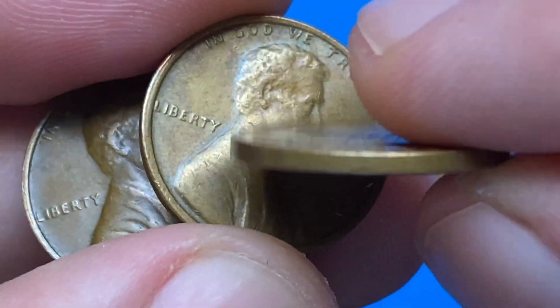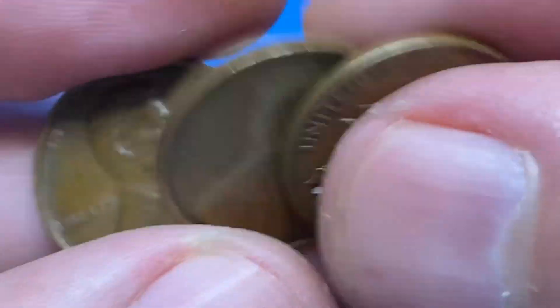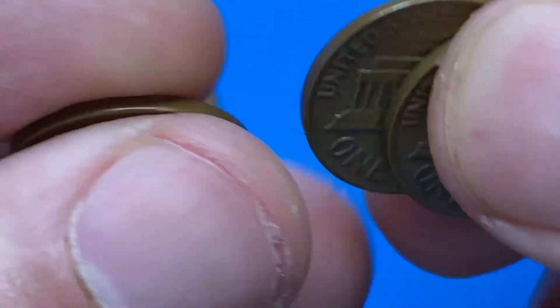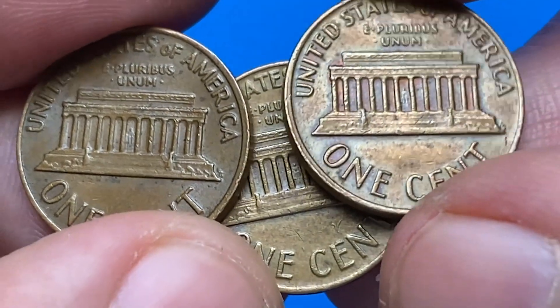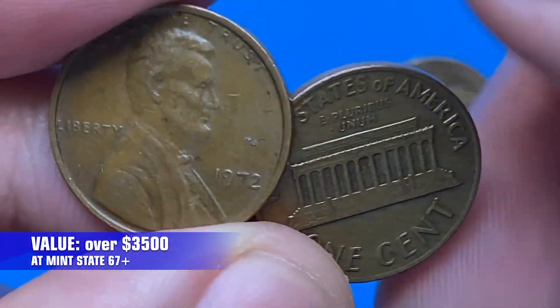Coins grading MS66 or higher can still be found in rolls or mint sets. Examples in MS67 are scarce, with less than 100 known. There are also a few known MS67+ graded examples, but none are known in any higher condition. Today, Mint State 67+ Philadelphia-struck pennies are worth over $3,500.